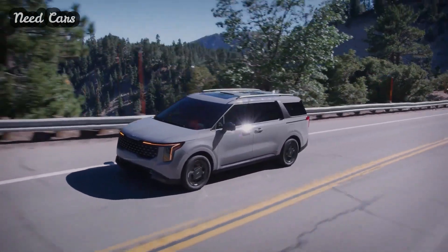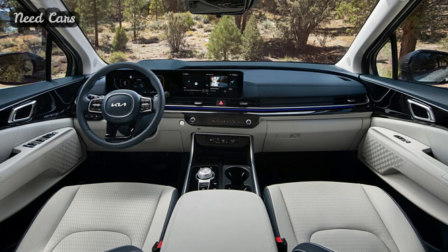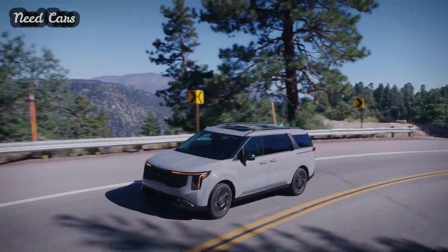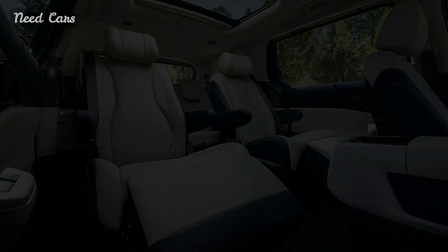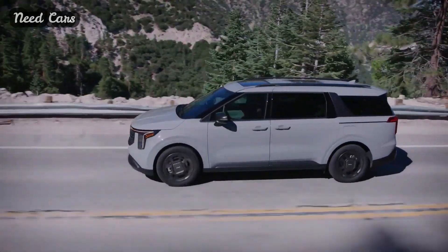Owners can also utilize DigitalKey 2 to unlock their vehicles via smartphone. Once started, drivers benefit from the latest tech, including standard forward collision avoidance and newly available features like junction crossing, lane change oncoming, lane change side, and evasive steering assistance — all aimed at accident prevention.